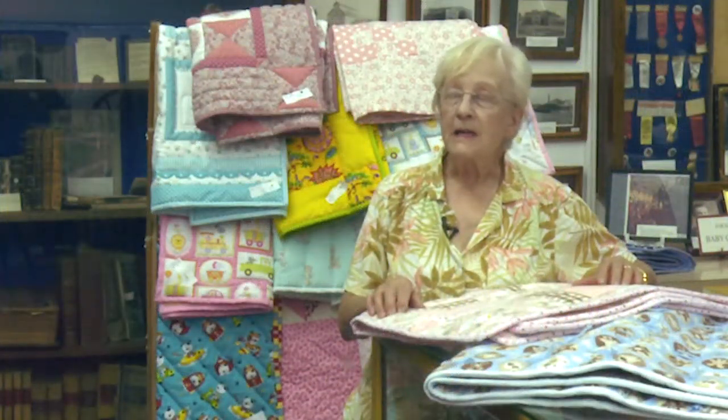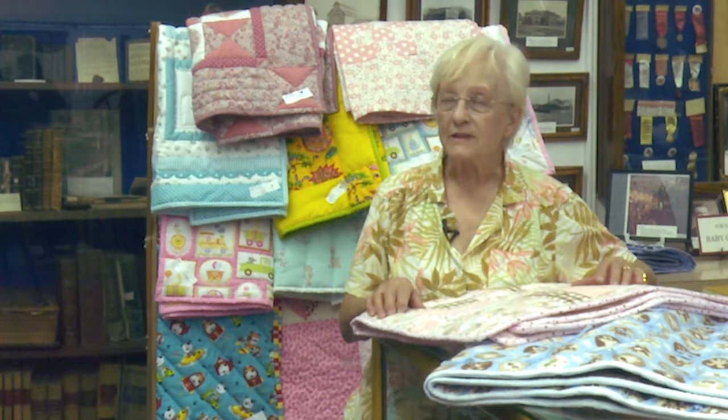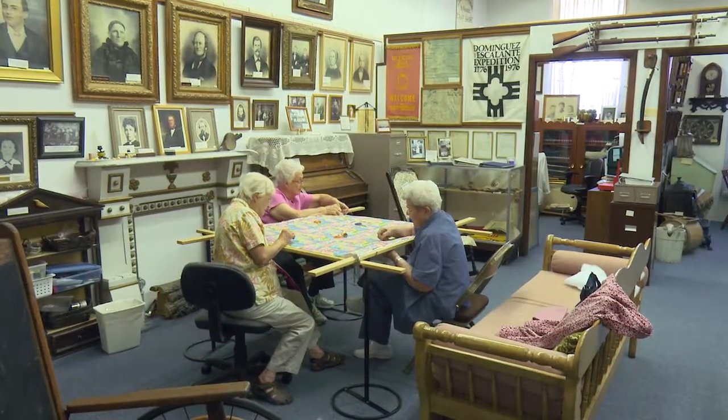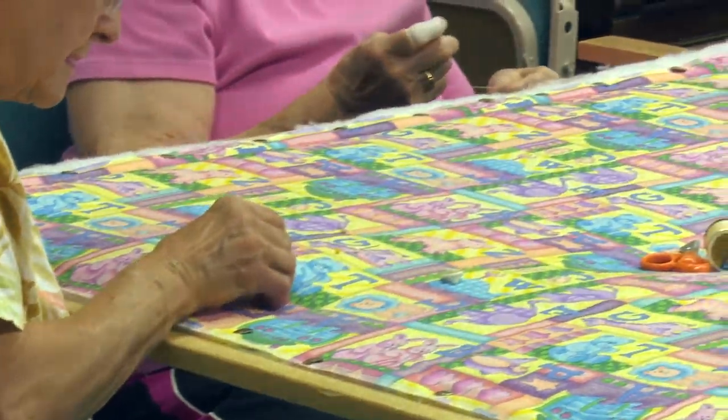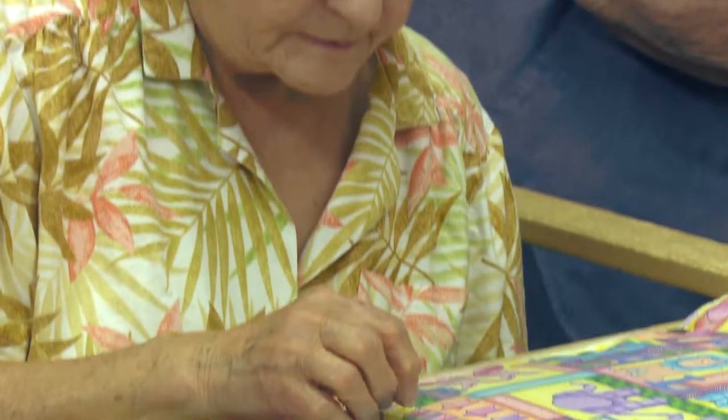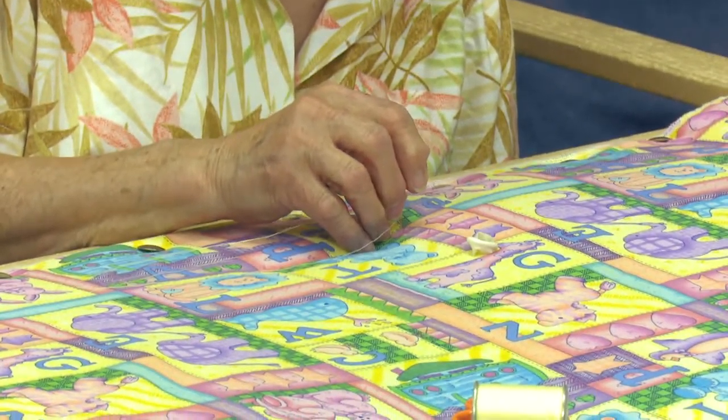It takes two to three weeks to quilt it. We put a back on the frames, then we put what we call a bat, which is a cotton fluffy thing, and then we put the top on. And then we decide how we're going to quilt it — which directions, what's the best method.